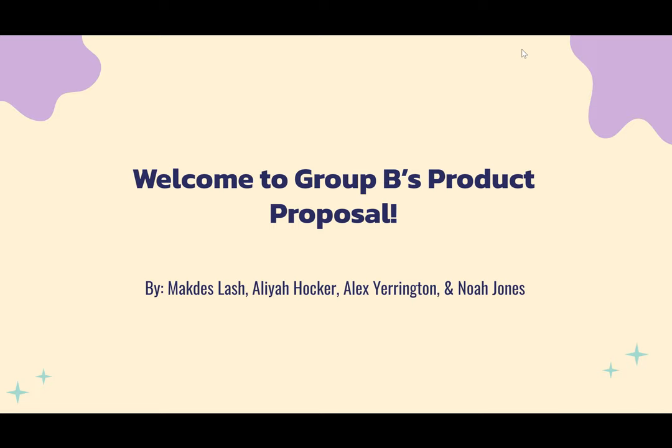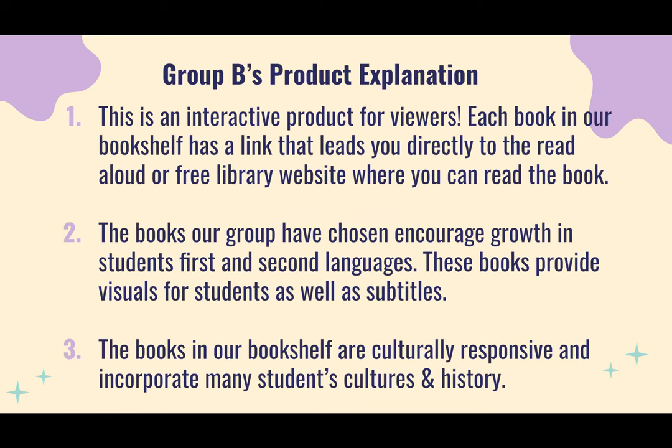Hello everyone. This is our product, and these are everyone in our group. This is an overview of what our product is — an interactive product for viewers, whether that be students, parents, or really anyone. Each book in our bookshelf has a link that leads you directly to a read-aloud or free library website where you can read the book. Our product is an online virtual bookshelf that acts like a real bookshelf where you can just pick out a book and read it.